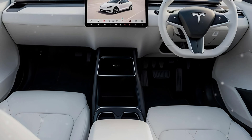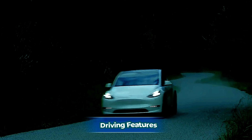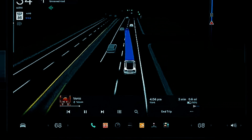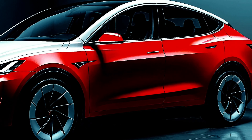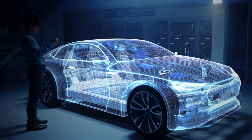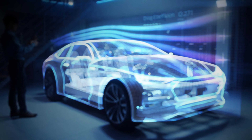What's really going to elevate the driving experience is a brand new steering wheel — no stalks, just like in the Model 3 Highland — with all the key controls moved to the wheel itself. Expect more side-supporting sports seats in the performance model to keep you steady during fast, fun drives.